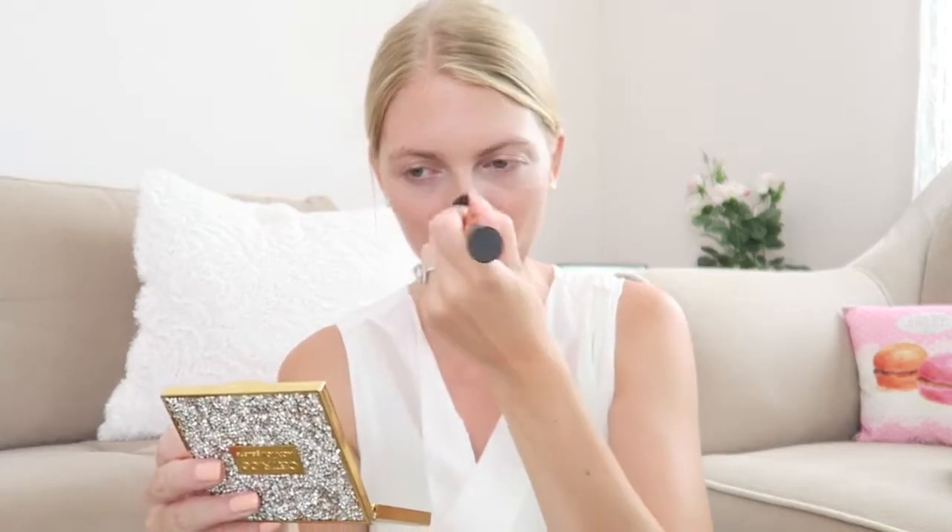You can use your concealer as a base for eyeshadow, or use a dedicated eyeshadow base. For bronzer, I used the Soleil de Teint from Chanel — cream products usually last longer, which is why I chose it. It's an expensive product but there are great dupes now from Revolution and other high street brands.